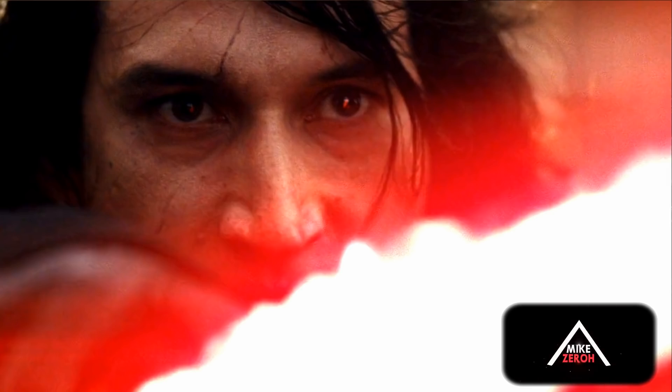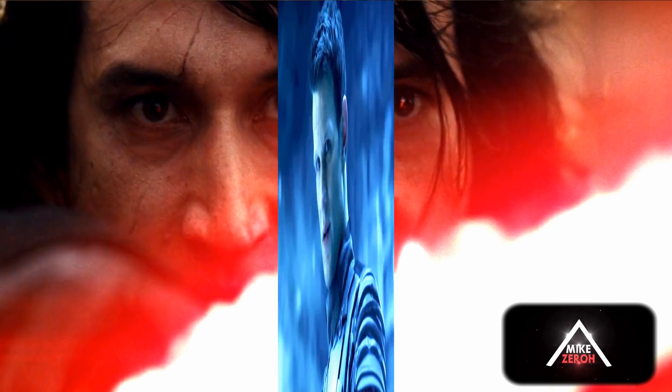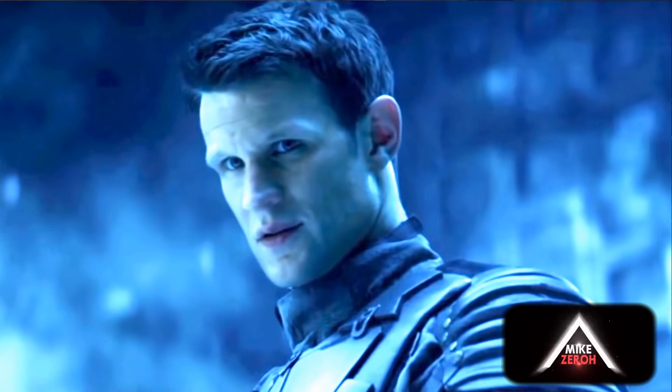When it comes to Star Wars as a whole, a lot of people are starting to believe that the Knights of Ren are indeed Luke Skywalker's ex-Jedi students, or his new generation of Jedi that were turned to the dark side of the Force under Kylo Ren's manipulation, which was all done through Supreme Leader Snoke.